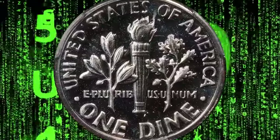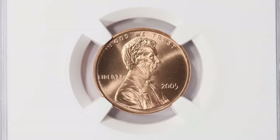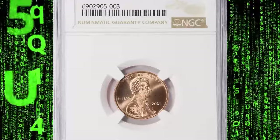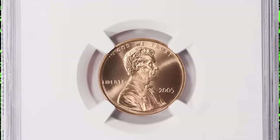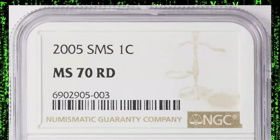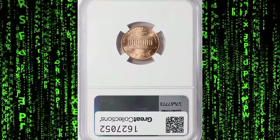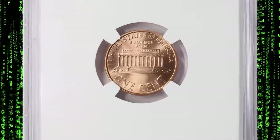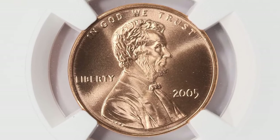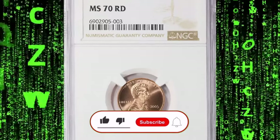Such enchanting luster and toning is a result of special minting — that's why this variety is known as an SMS coin, an abbreviation standing for Special Mint Set. The 2005 SMS Lincoln cent, graded MS70 by NGC, represents a pinnacle of perfection for this coin series. An MS70 grade signifies that the coin is in flawless mint state condition with no visible imperfections, even under magnification. It sold for $348.75 on August 4, 2024 at Great Collections Auction.